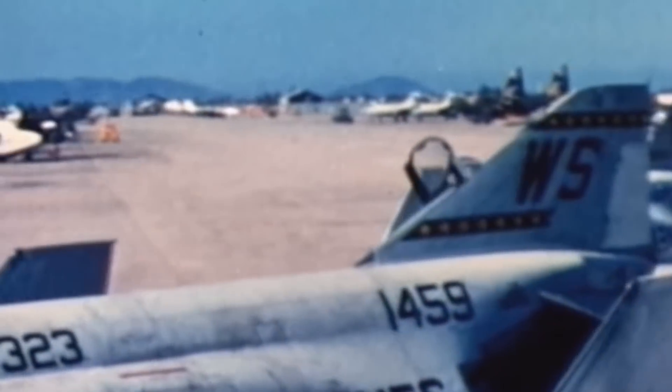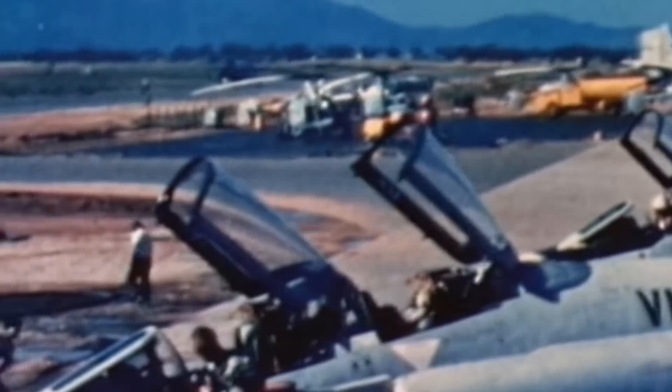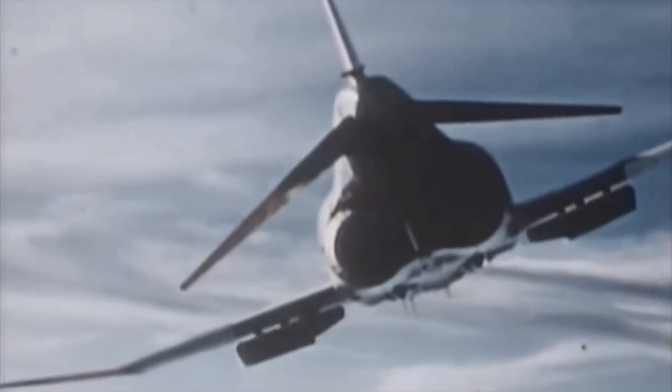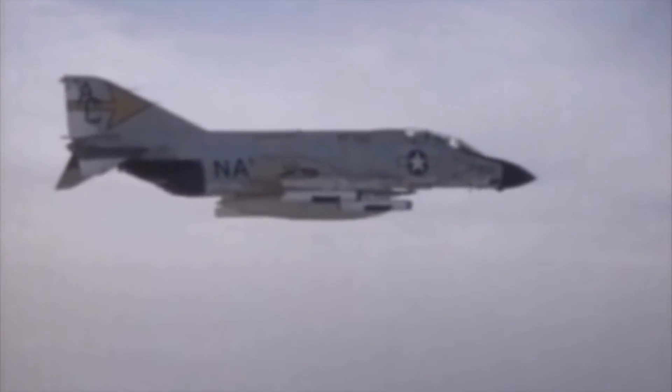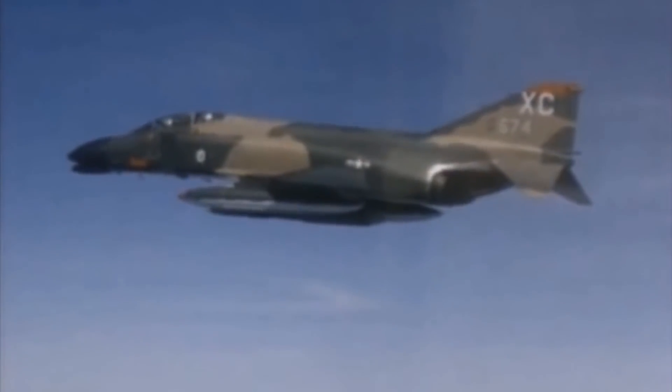The aircraft at this juncture became known as the designation F-4H-1. Development continued through the late 1950s, and the Phantom made its first flight on May 27th, 1958. Soon after its first flight, the new fighter began setting records. On December 6th, 1959, it set a new absolute world altitude record of 98,556 feet. On December 5th, 1961, it set a sustained altitude of 66,443 feet over a 25-kilometer course. An additional record was set in 1961 — the world speed record at 1,604 miles per hour on a 15-kilometer course.